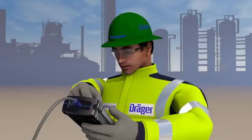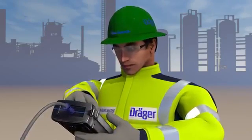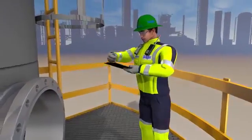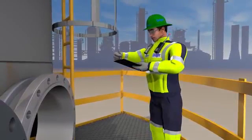After 24 hours of ventilation, the gas analyst begins his measurement cycle again. Now that the readings are okay, the gas analyst documents his measurement results and passes them on to the operator. He then gives the green light for the crew to begin work again.